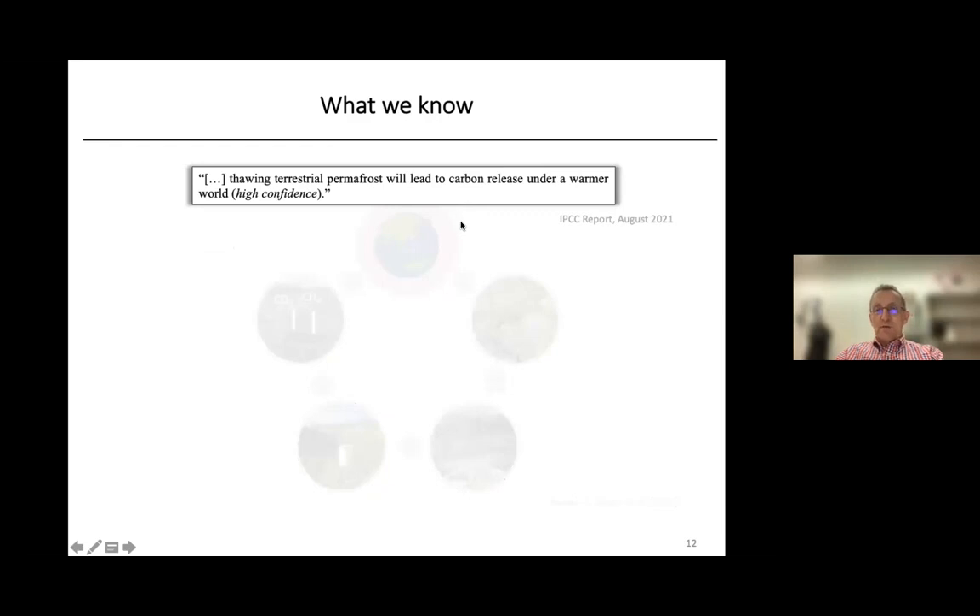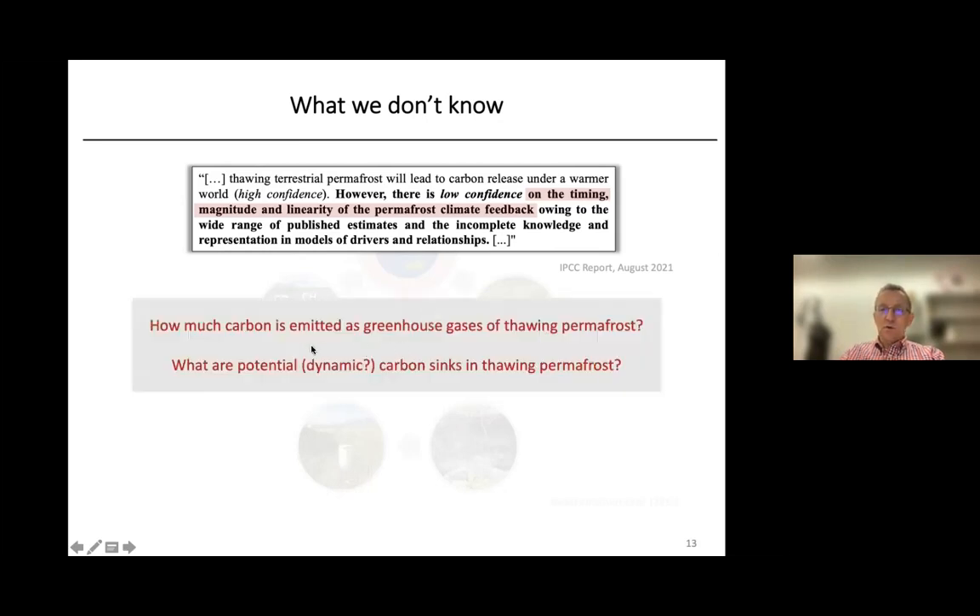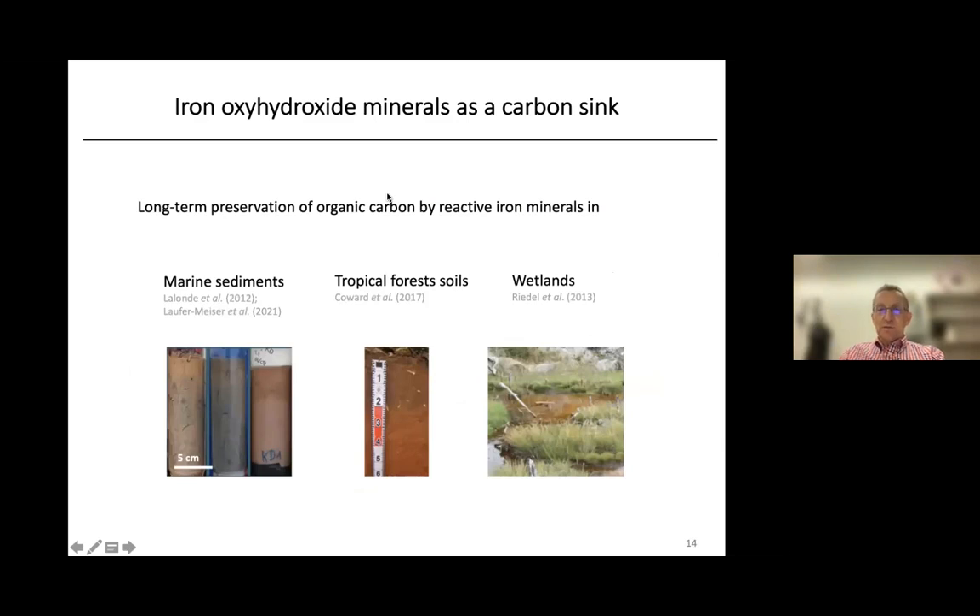There are many things we know about permafrost — for example, that thawing will lead to a release of carbon in a warmer world. But there are also many things we don't know in detail, such as the timing, the magnitude, and the linearity of the feedback between greenhouse gas emission, further warming, and further thawing. Two of the most important questions are: first, how much carbon is actually emitted as greenhouse gases in thawing permafrost? And second, in addition to sources of carbon, are there also potential sinks of carbon in thawing permafrost?